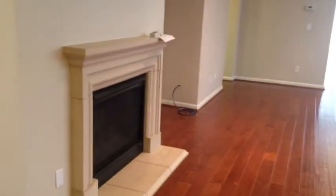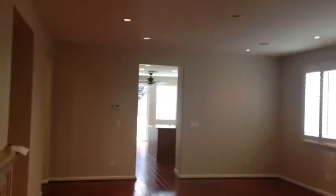This is the family room here — it comes with a fireplace. The family room also has recessed lighting and built-in speakers for surround sound.